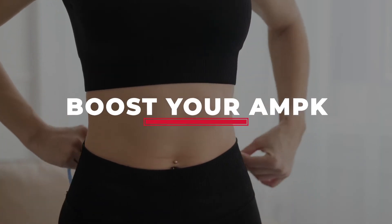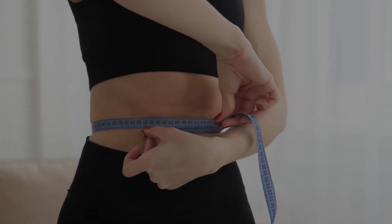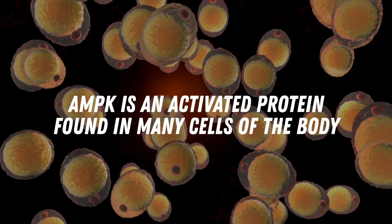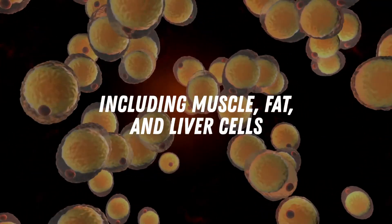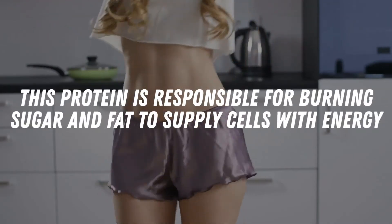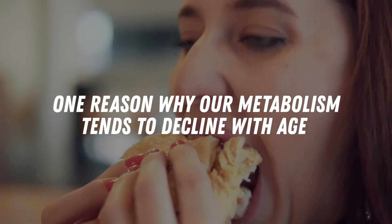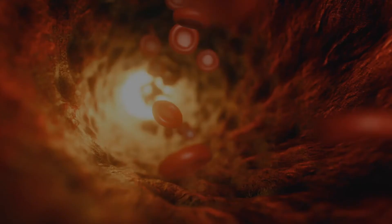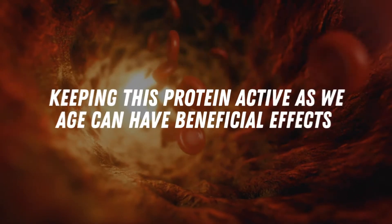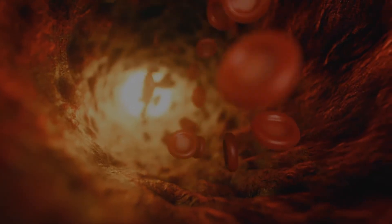Number three: boost your AMPK. In the simplest explanation, AMPK is an activated protein found in many cells of the body, including muscle, fat, and liver cells. This protein is responsible for burning sugar and fat to supply cells with energy. One reason why our metabolism tends to decline with age is because of decreased AMPK activity. Experts have found that keeping this protein active as we age can have beneficial effects such as improved metabolism and fat loss.